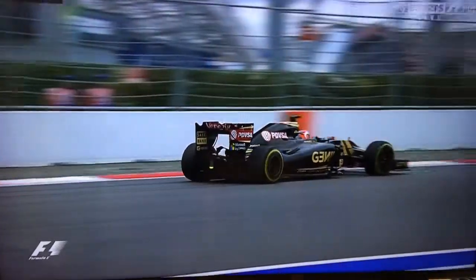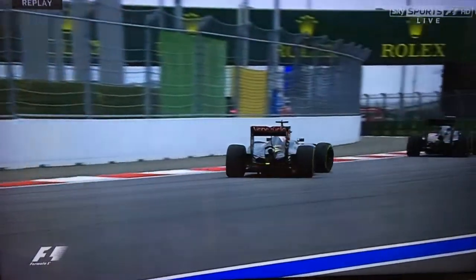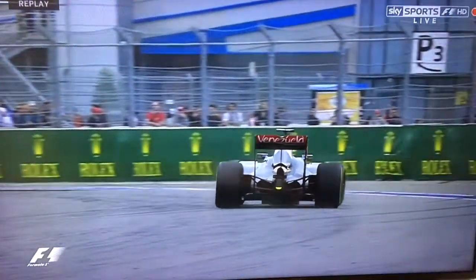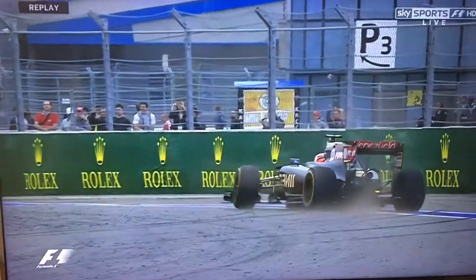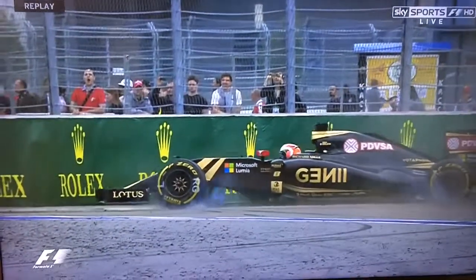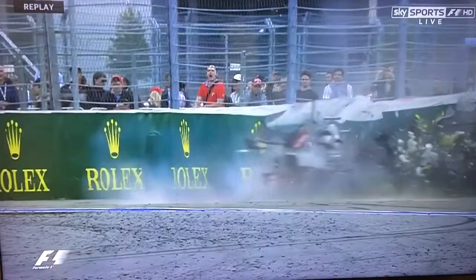Here behind the McLaren, and gets an oversteer moment, corrects it, and it's a bit like being on an oval, isn't it, through there, that they have in America. And then of course he's on to the marbles, the discarded rubber.